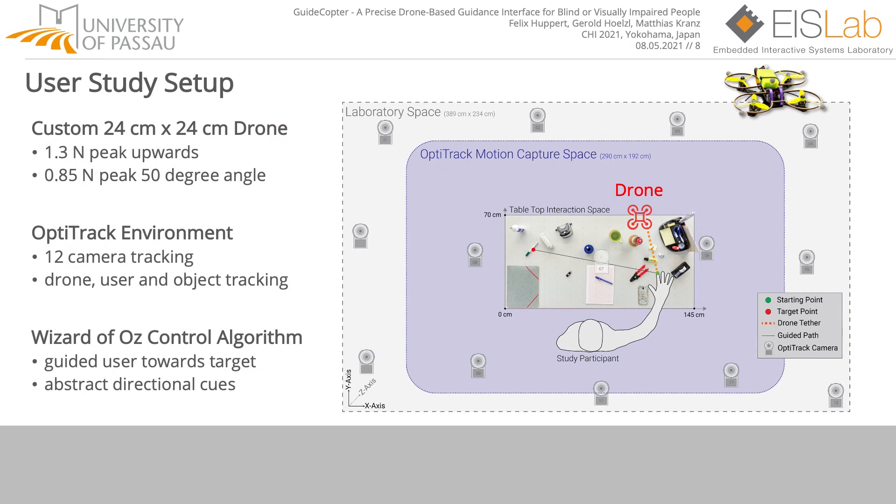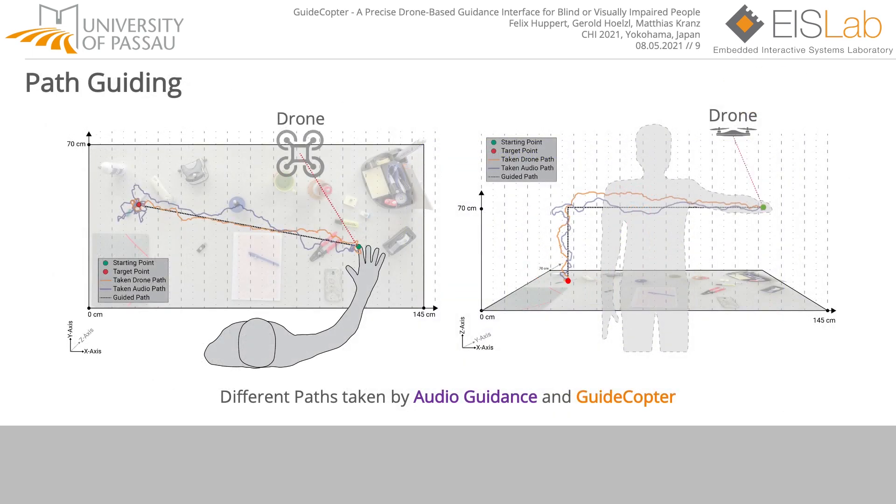Our study setup consisted of a customized drone, different objects on a table, and the user to be guided. We used an OptiTrack environment to record user movements, the drone, and the objects in 3D space. We controlled the drone with a Wizard of Oz algorithm and guided the user from the starting point to the target. The tabletop view on the left side and the front-to-back view on the right side highlight the different paths taken by drone and audio guidance, presenting an exemplary tracked GuideCopter and audio-guided path in 3D.